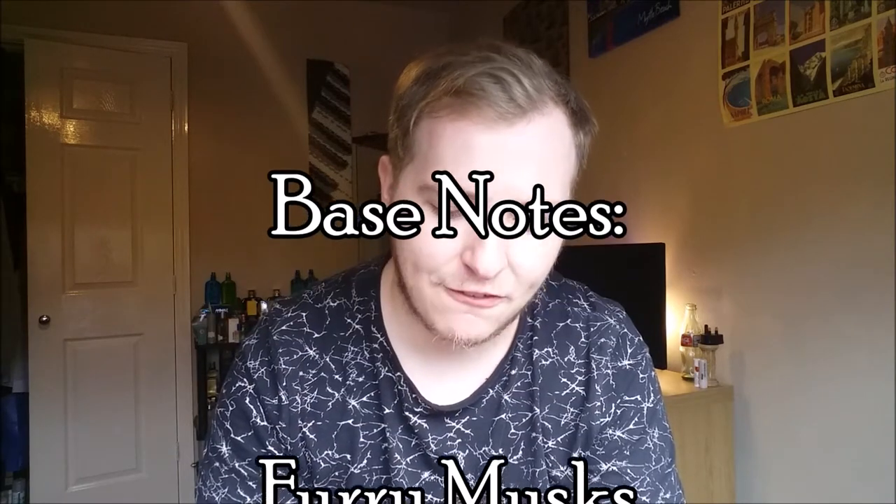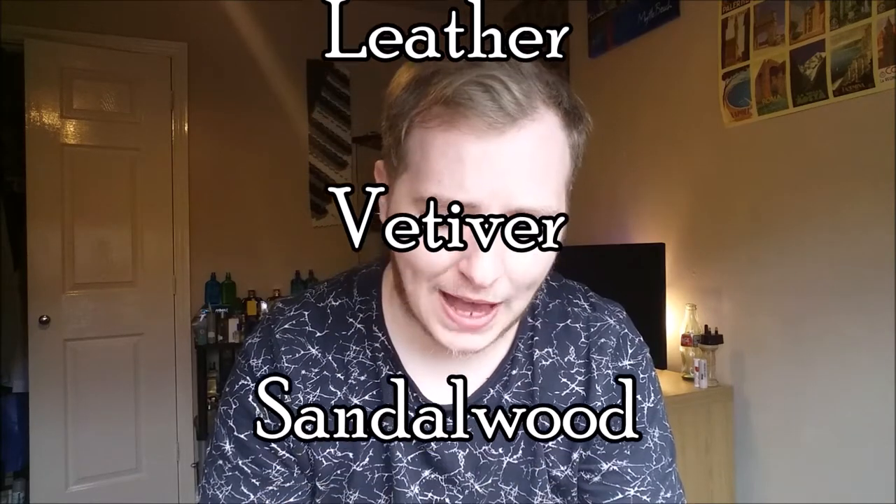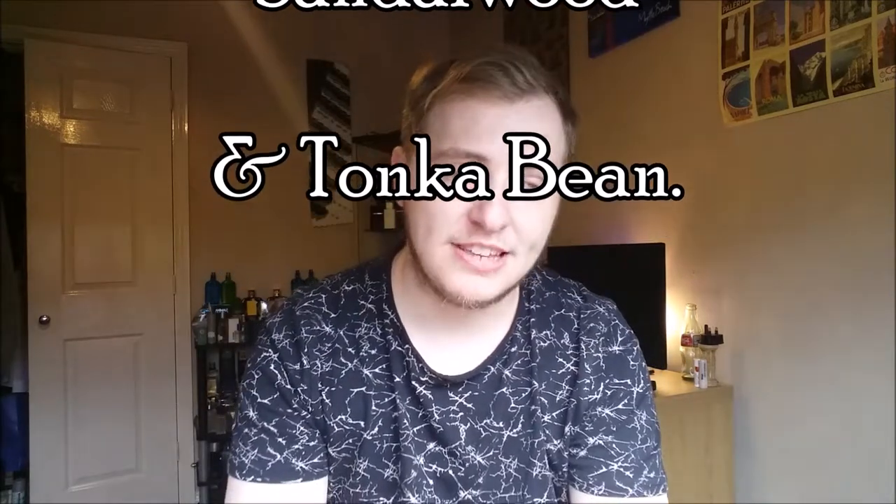In the base notes we get vetiver musks, leather, vetiver, sandalwood, and tonka bean. The fragrance definitely mellows out after the third to fourth hour mark, leaving a really soft, very sweet wood smell. Like I said, at first it gives off that musky, animalic, damp earth smell, but after that three-to-four hour mark you're left with a very soft sandalwood — it's a really nice fragrance at this point if I'm honest.